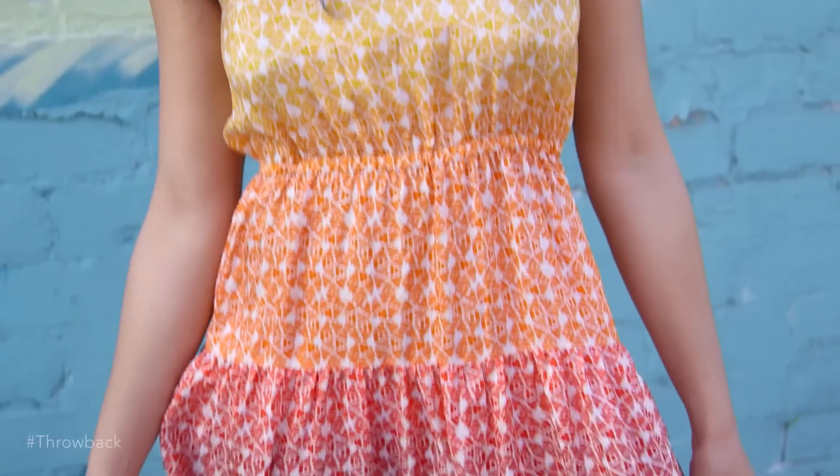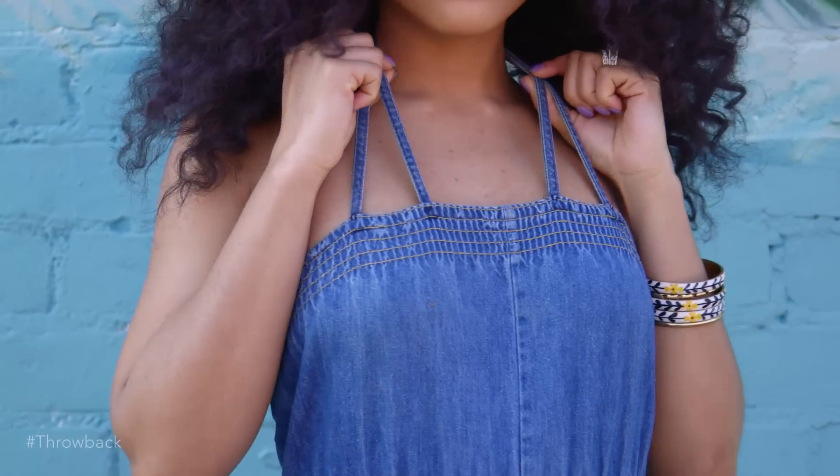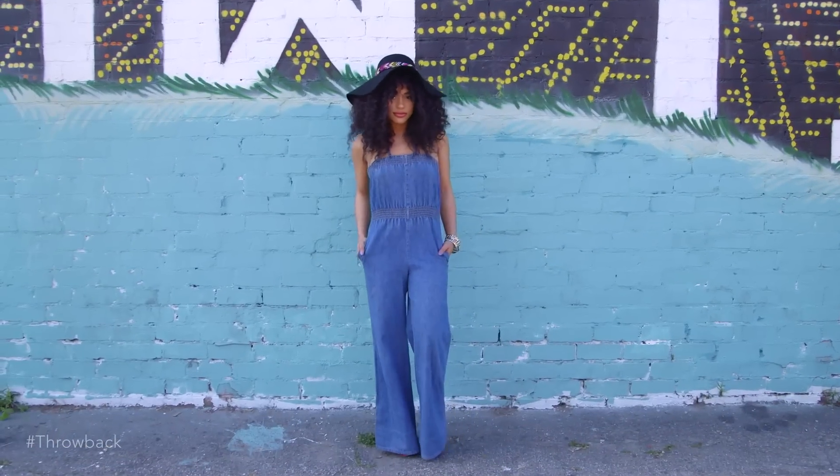I'm Rae from It's My Rae Rae, and I've teamed up with Glam to bring you a throwback — a fashion throwback. We've all seen those crazy throwback photos that our family and friends post on Facebook and Instagram, but I'm going to actually show you how to throw it back and take you to the 70s with an authentic look, then put a little twist on it and show you a modern version.